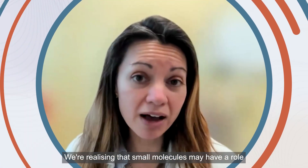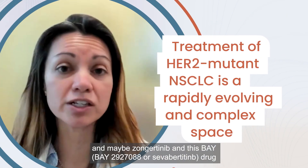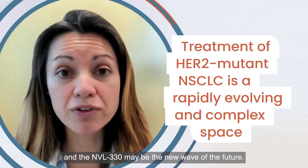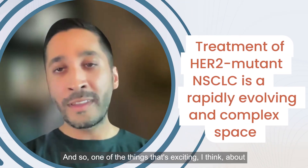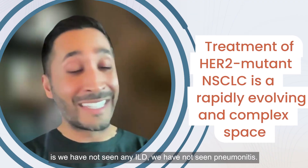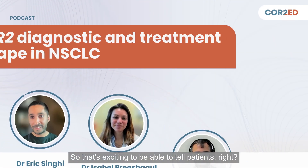We're realizing that small molecules may have a role for patients with HER2 alterations, and maybe zongertinib and this BAY drug and the NVL-330 may be the new wave of the future. Just as much as the efficacy matters, so does the safety, so does the toxicity profile. One of the things that's exciting about these small molecule TKIs so far is we have not seen any ILD, we have not seen pneumonitis — that's exciting to be able to tell patients.